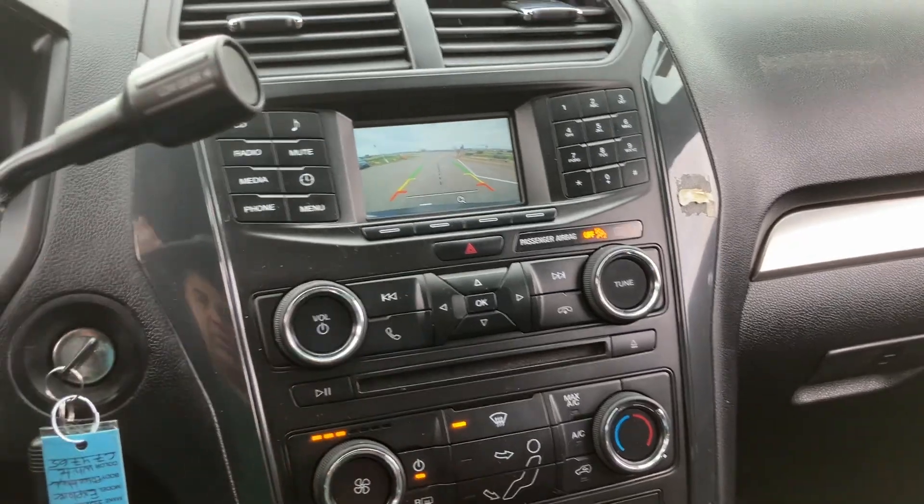There's your backup camera. You've got some map lights here — a white light and a red light. Heat works, AC works.